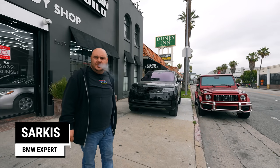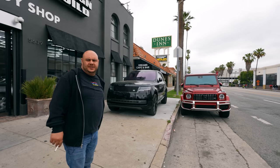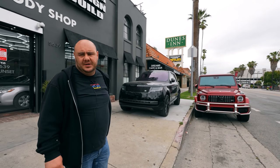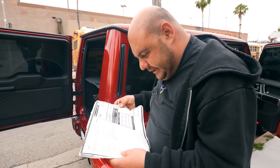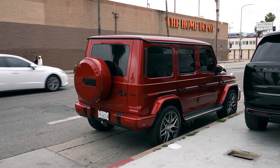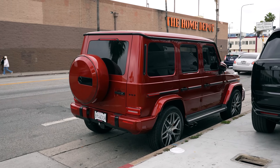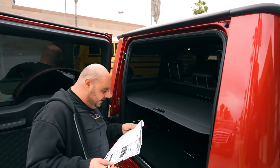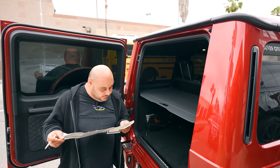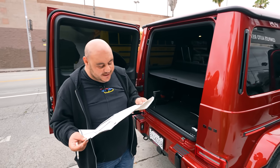I don't even know how many horsepower it is. It's 577 horsepower. So this one, it's a $195,000 MSRP. You want to do a video of this? They're not gonna steal my car. It's a Design Cardinal Red Metallic, that's the color of the vehicle.